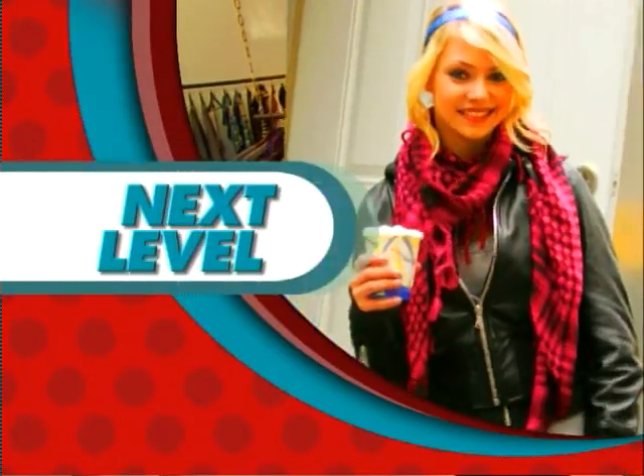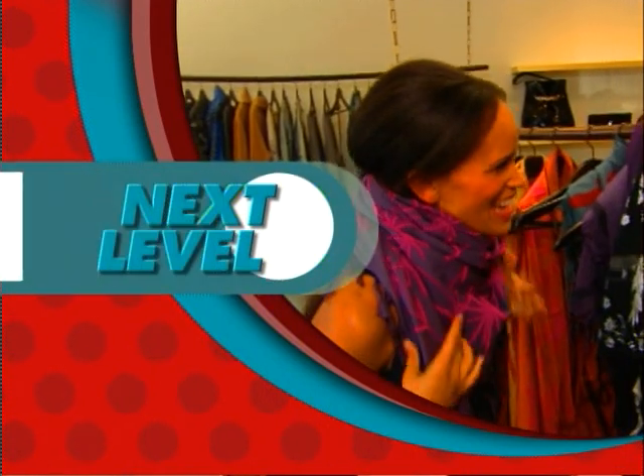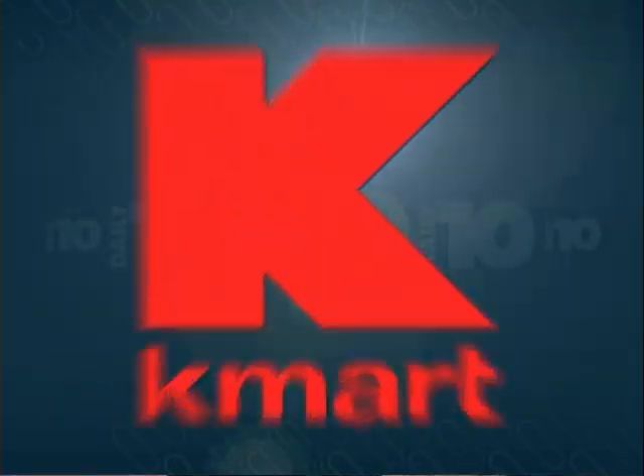Meanwhile, here on the left coast, we turn to a lassie who knows her way around couture for sure. Miss Amanda Lachaud-Geragis is back with the next level, which is brought to us today by Kmart. Hello, gorgeous.